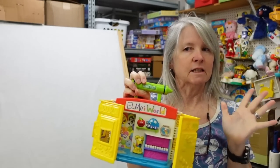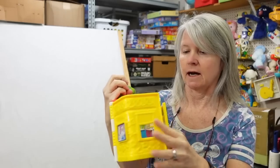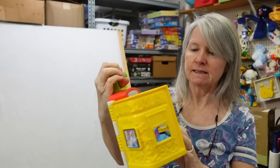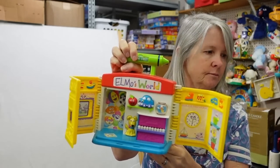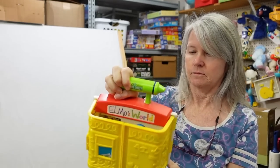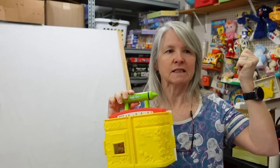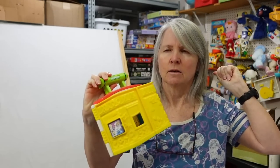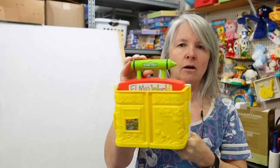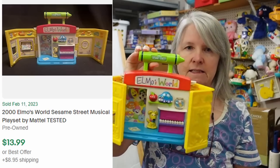I've sold this in the past for like 20 or 25 dollars, but it's been a long time. This is a Sesame Street Elmo's World play set — and obviously it works. If I have an Elmo figure that goes with it — I think he was the one holding a crayon, maybe a goldfish — I'll list it together. I love finding these things.